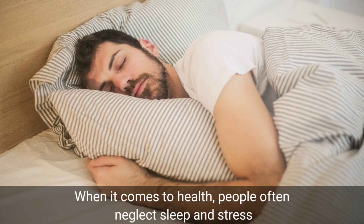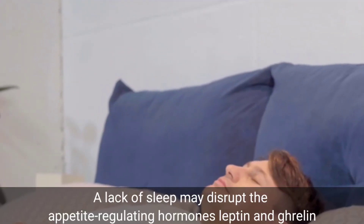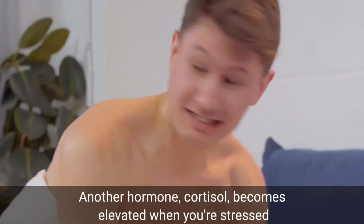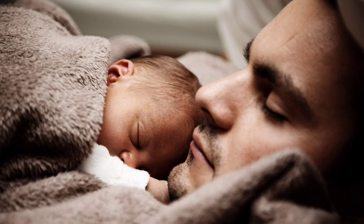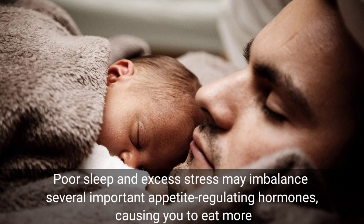Sleep well and avoid stress. When it comes to health, people often neglect sleep and stress, but both have powerful effects on our appetite and weight. A lack of sleep may disrupt the appetite-regulating hormones leptin and ghrelin. Another hormone, cortisol, becomes elevated when you are stressed. Having these hormones fluctuate can increase your hunger and cravings for unhealthy food, leading to higher calorie intake. What's more, chronic sleep deprivation and stress may increase your risk of several diseases including type 2 diabetes and obesity. Poor sleep and excess stress may imbalance several important appetite-regulating hormones, causing you to eat more.